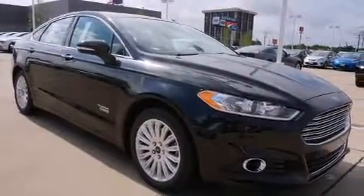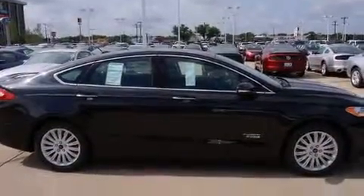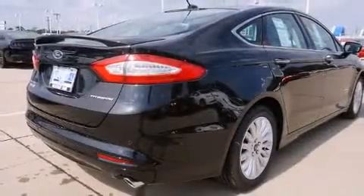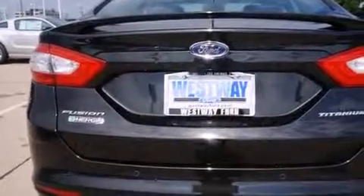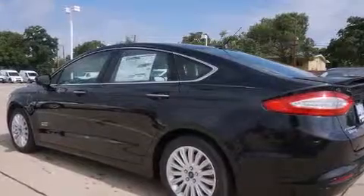All of the premium features expected of a Ford are offered, including leather upholstery, adjustable headrests in all seating positions, a blind spot monitoring system, automatic dimming door mirrors, heated seats, lane departure warning, and a power moonroof that opens up the cabin to the natural environment.